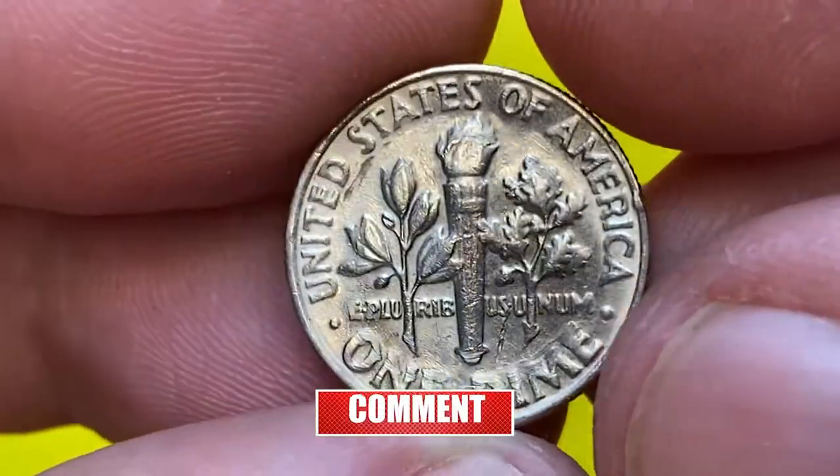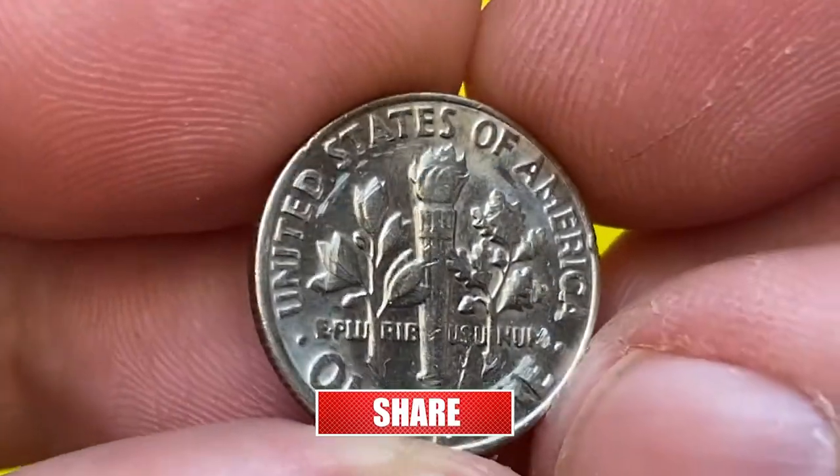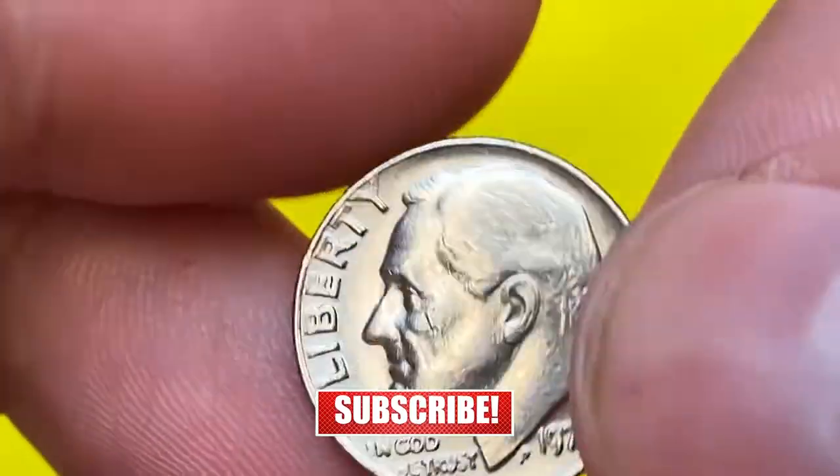This is about an uncirculated 1979 Roosevelt dime from a coin collection — a briefly circulated specimen with potent nickel-gray reflectivity on both sides.